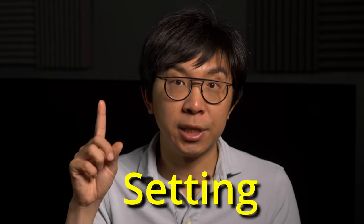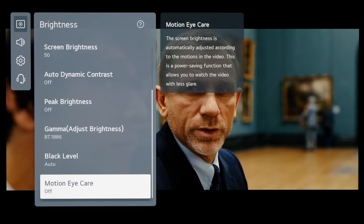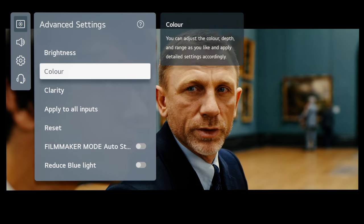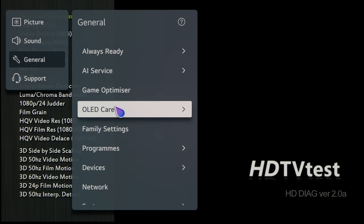Talking about TV settings, there's actually one sneaky setting buried in the user menu that actually worsens the picture quality on your OLED TV. To find out what the setting is and how to disable it, please watch my instruction video by clicking here.